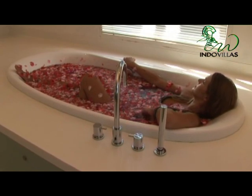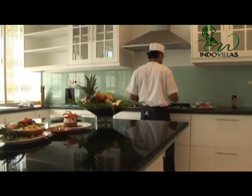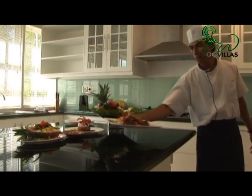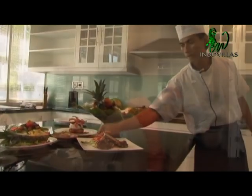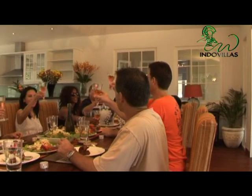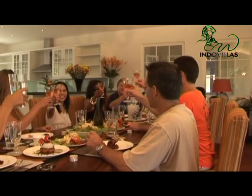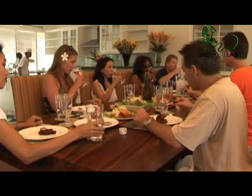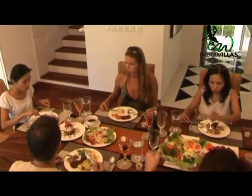The villa has a well-trained cook and household staff who are receptive to personal preferences, and they strive to make your stay at Villa Sergawi a pleasant and memorable experience. An air-conditioned car with driver is also on call during your stay, so the beaches, shops, and restaurants of Seminyak are never far away.